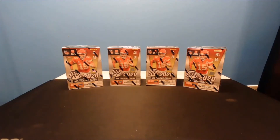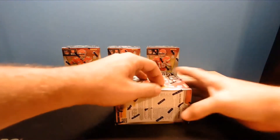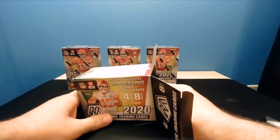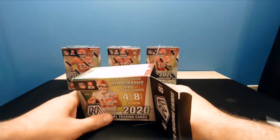We've done good with Mosaic - this is our fourth blaster break of this one. We got an orange fluorescent, an auto, and a Genesis the other day. These are from a different case, so you guys won't miss out on that stuff. We get boxes from different cases on purpose because we want you guys to get good stuff. I do have four or five more spots if anybody's interested - Panthers, Falcons, Texans, Giants, and Jets.